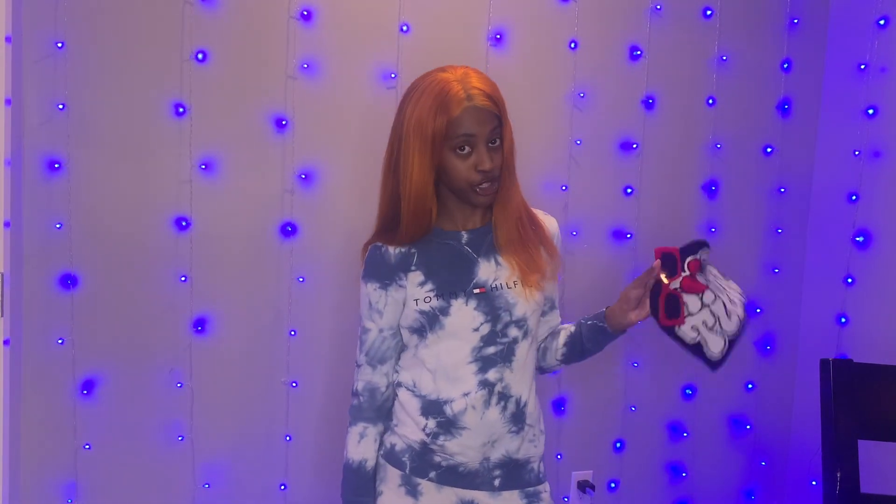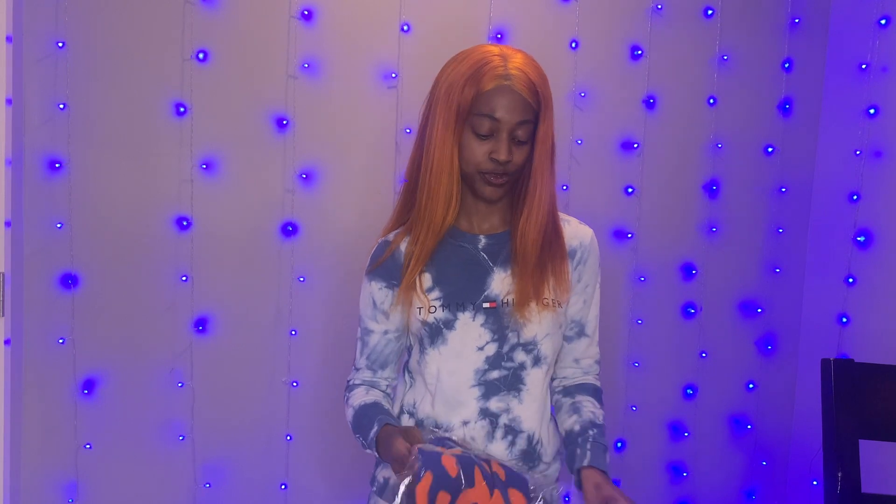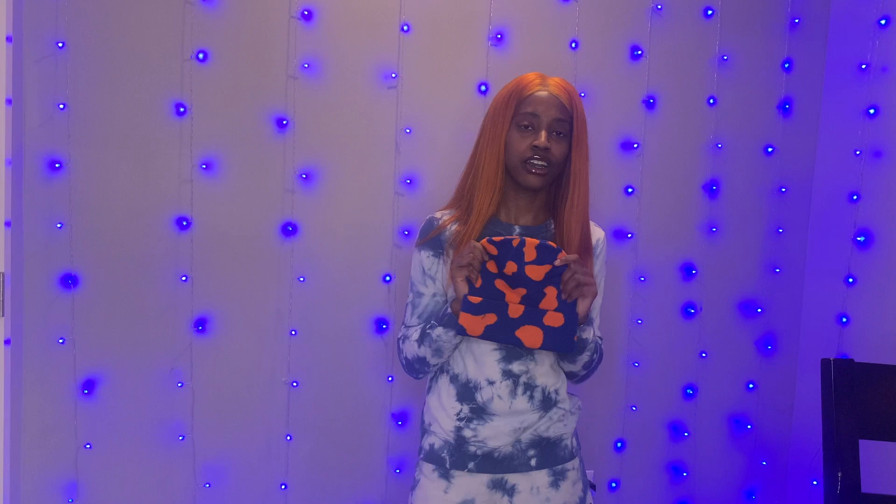This might be my favorite look. Last but certainly not least — well, second to last — this cute blue hat. Y'all, it's fall so I've just been feeling it with the hats.